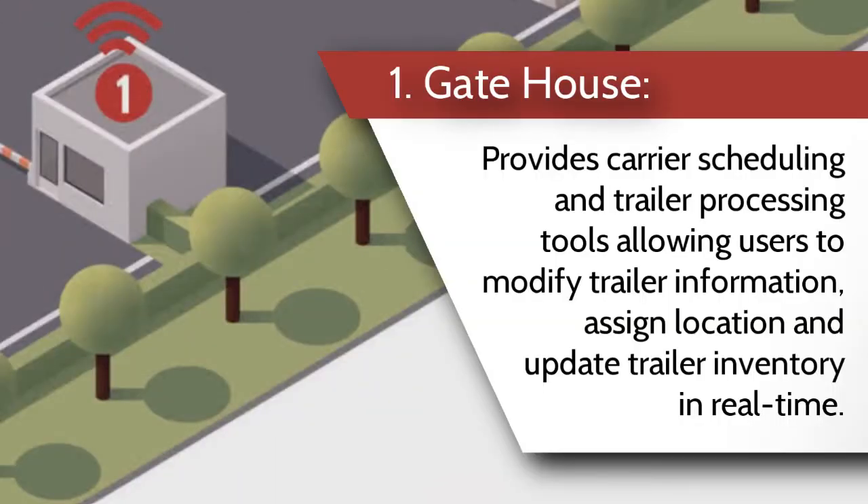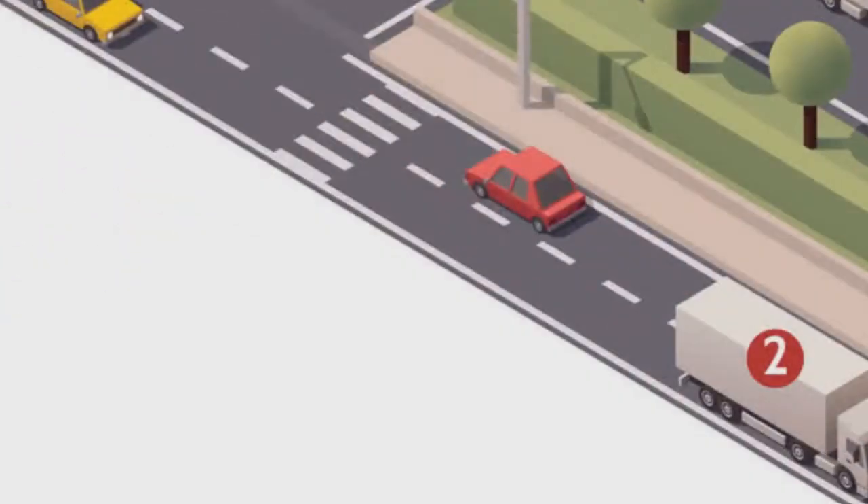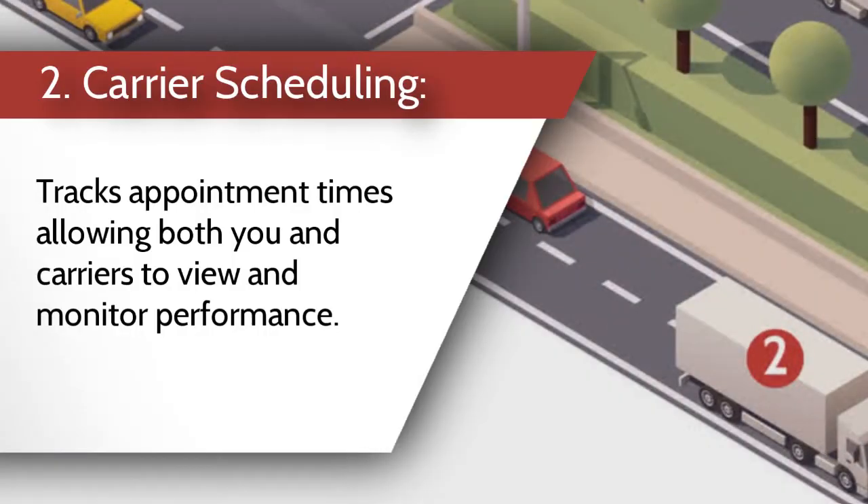Number one, the gatehouse provides carrier scheduling and trailer processing tools that allow users to modify trailer information, assign locations, and update trailer inventory in real time. Number two, carrier scheduling tracks appointment times, allowing both you and carriers to view and monitor performance.